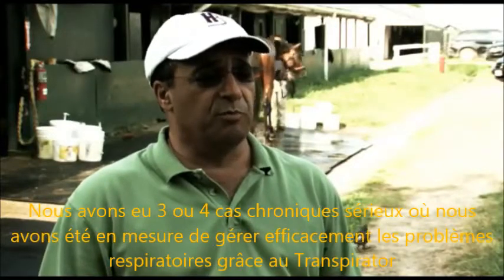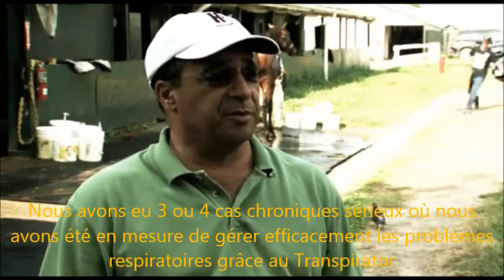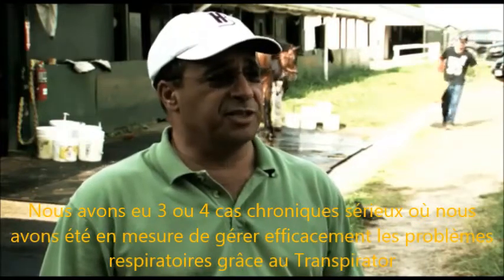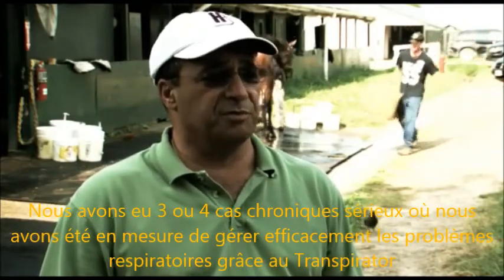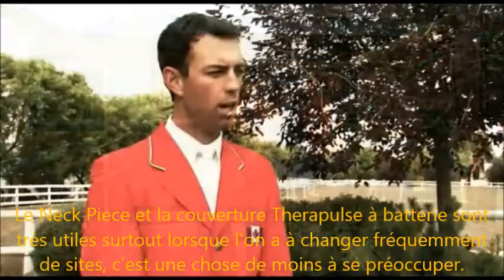We've had three or four major horses that were having long-term problems and we've been able to manage them much better since we've been using the transpirator.